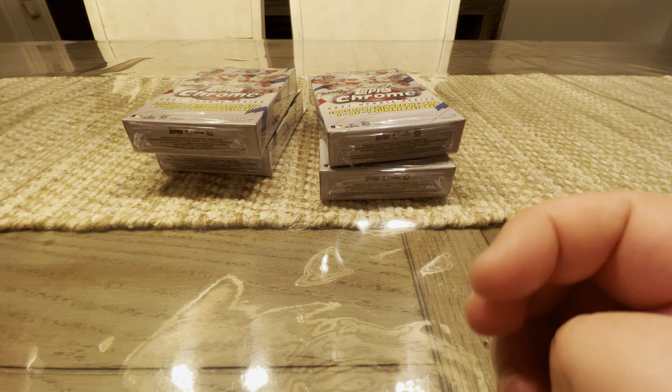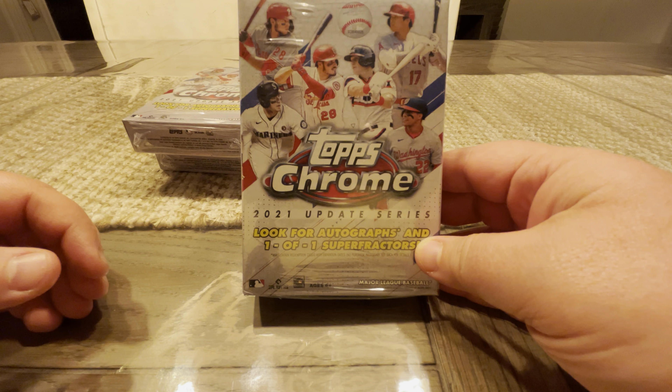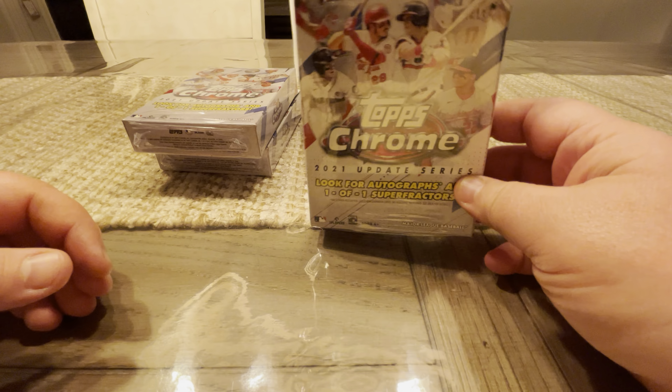Welcome back to the Breaker Bros. We got a quick one for us today. We had such a horrible experience with the Topps Chrome Update Series 2021 Mega Boxes, so I figured I'd try another format. We got the Hanger Boxes here.